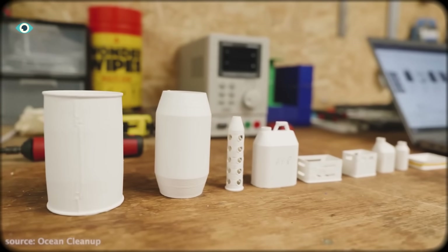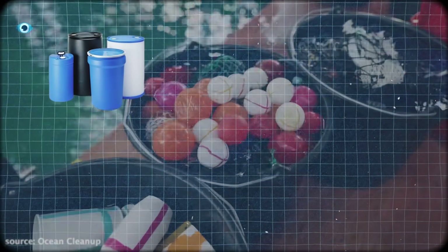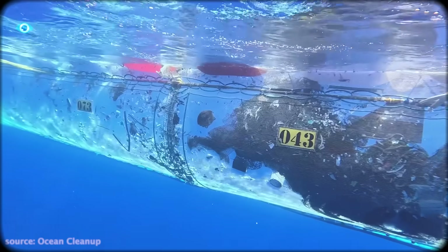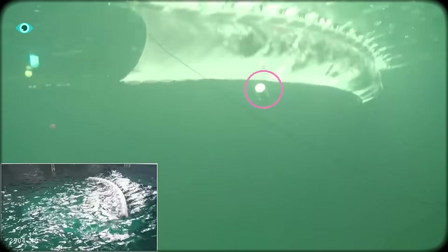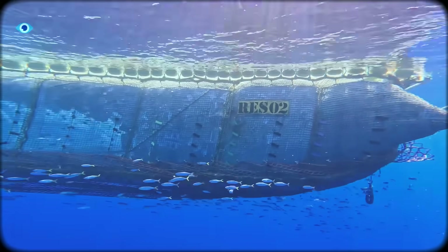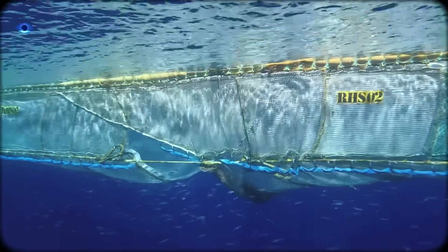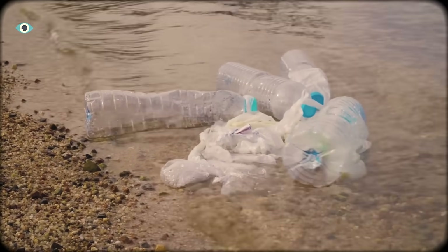By adjusting the printing temperature, they can change the density of each object, letting them simulate barrels, bottles, or even microplastics. These tests reveal how and when plastic might slip under or over the system's wings — something nearly impossible to observe in the middle of the Pacific. And every test brings them one step closer to a more efficient, high-retention design that catches more plastic with less energy and time.